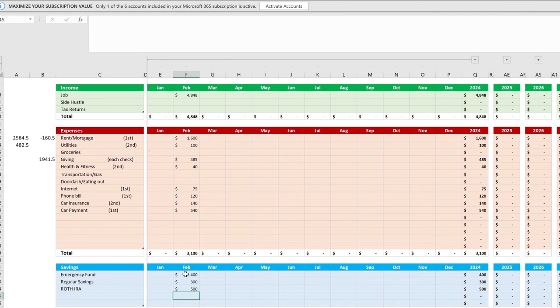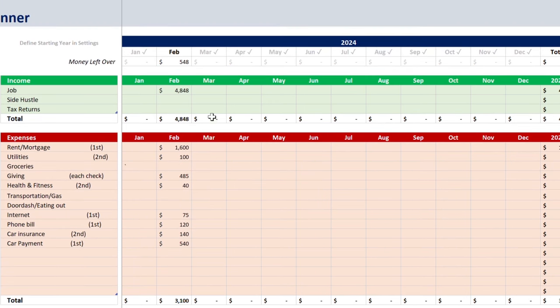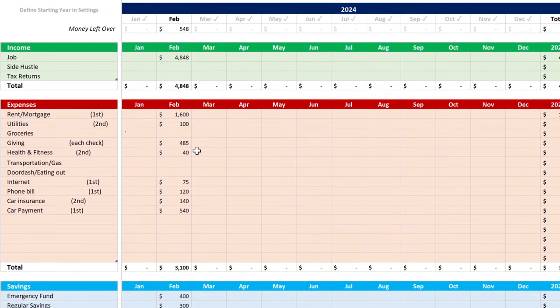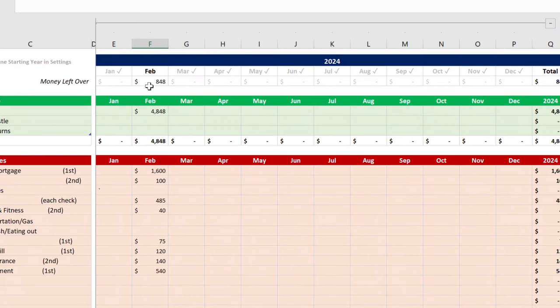This is where I always say: automate your savings. Automate the money going into your Roth IRA and your emergency fund. If you do that, you will never miss on saving, and you'll have $548 left to spend. If you know you spend more than $548 on groceries, make adjustments — for example, dropping the Roth IRA contribution to $200 gives you $848 left instead.